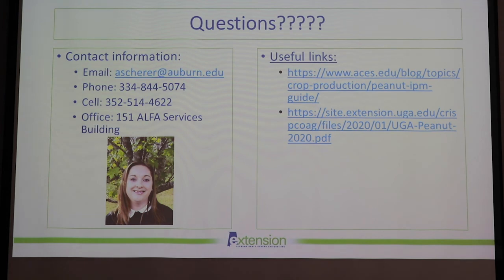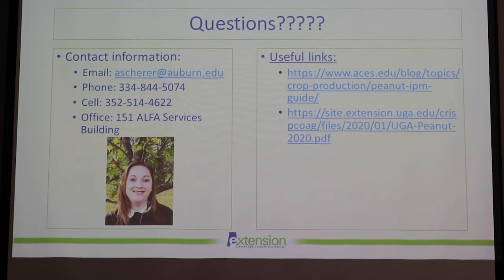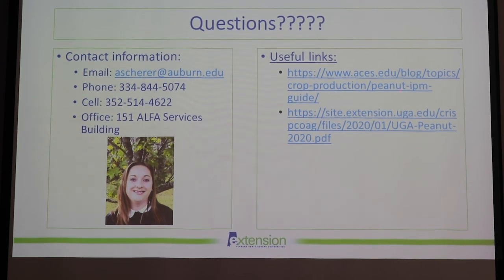If you have any questions, please don't hesitate to contact me. My email is ashear@auburn.edu, and I also have my office and cell phone numbers available. Once COVID restrictions relax, I'm in the Alpha Building with the plant diagnostic clinic. We have the updated peanut IPM guide available on the ACES website, and I highly recommend checking out the updated Peanut Rx.